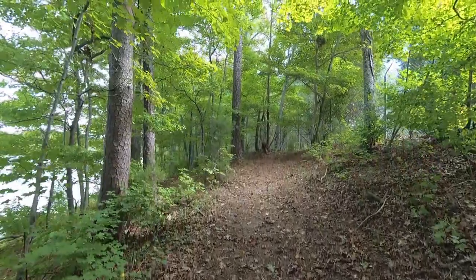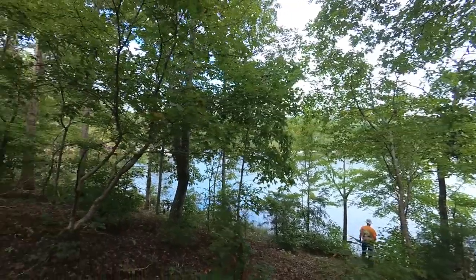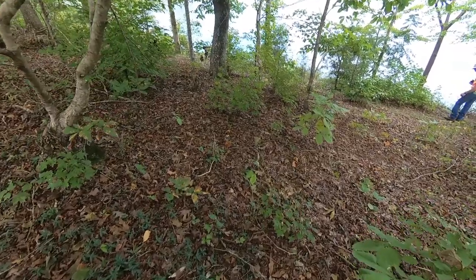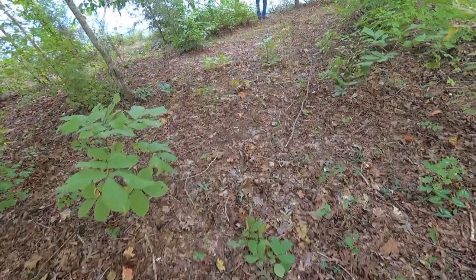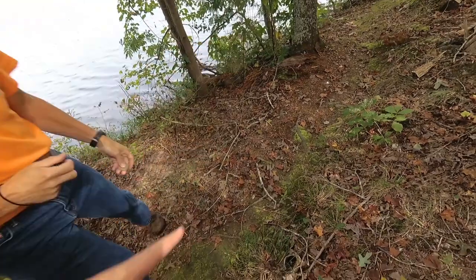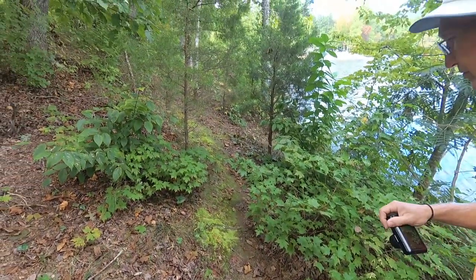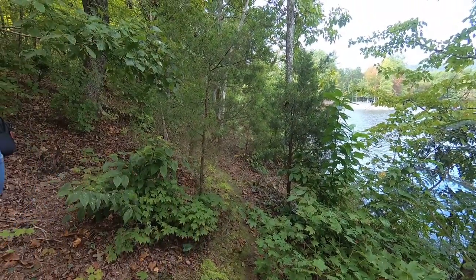Let's see what else we can find over here. There's a little pathway down to the water here — sort of, not really a pathway, but it's clear-ish. Look at this mossy path here. That's cool. Possibly a deer path. Yeah, might be.